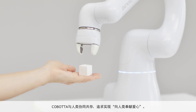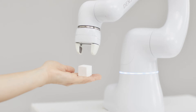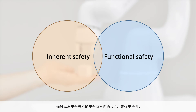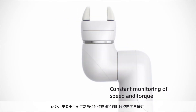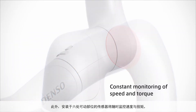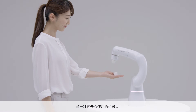As a robot collaborating with humans, Cobotta pursues human-friendliness. Cobotta has secured safety from the aspects of both inherent safety and functional safety. It has rounded contours with no sharp edges, and its unique arm structure prevents users' hands from getting caught. Sensors built into the six moving parts constantly monitor speed and torque, so you can rest assured using Cobotta.